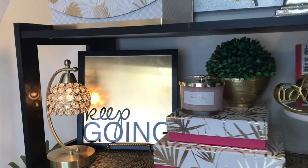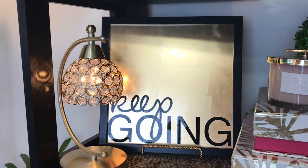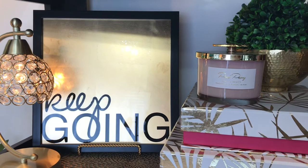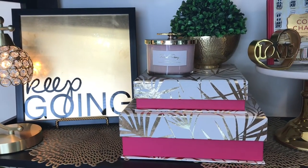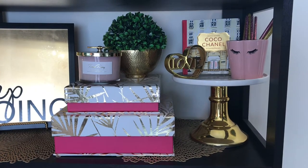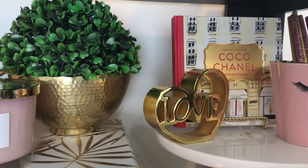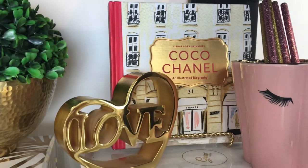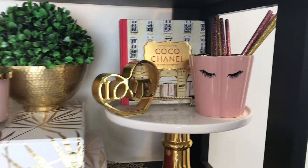We are on the first shelf. The lamp is from Home Goods. The 'keep going' picture is from Ross. The candle is from Marshalls, the gold bowl is from Ross, the boxwood is from Marshalls, and the boxes I believe are from Home Goods. The 'love' sign and the tray it's on, along with the cup holder, are all from Marshalls. The book I believe I got online — you can typically find these types of books on Amazon, Barnes and Noble, or by searching for Chanel-inspired table books. You can also find them at TJ Maxx or Home Goods.